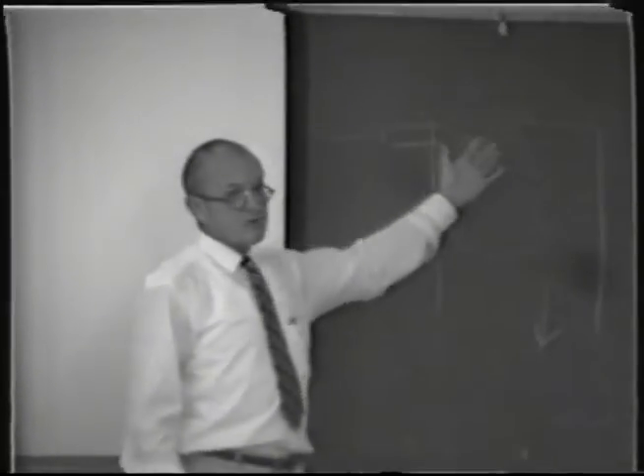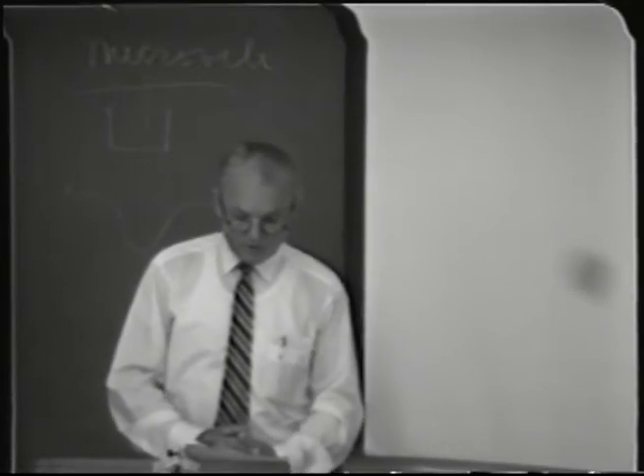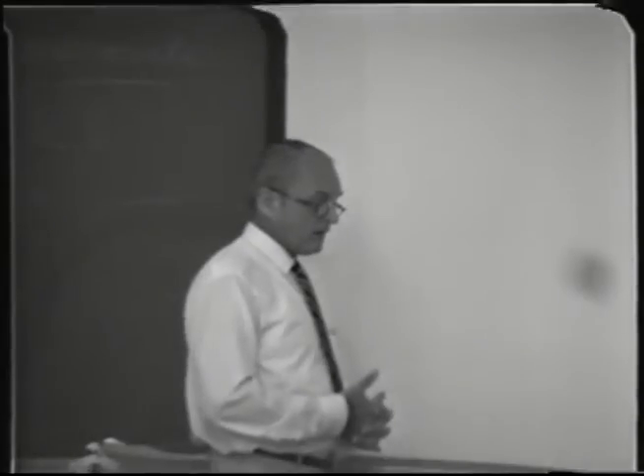There are two or three of these systems on campus now. Those of you who have had Dr. Russell's course know he's made a small, rather portable one. There's a quite large one over in the Enology building. We used to give a class on this, but we're not going to this year.